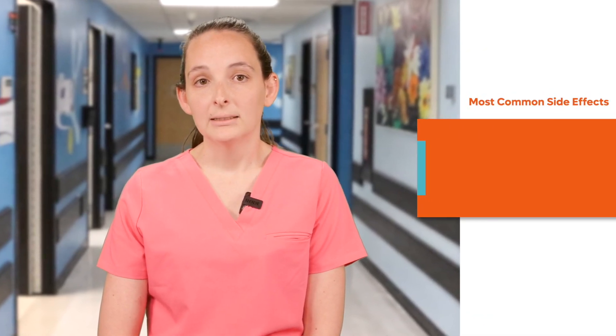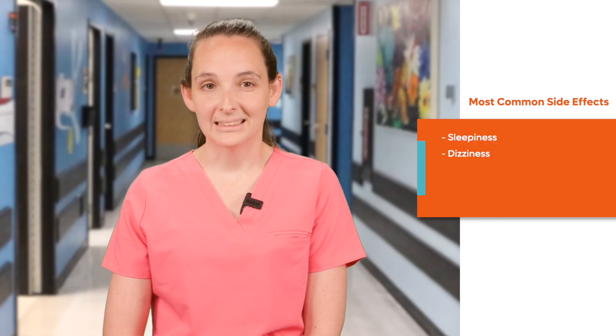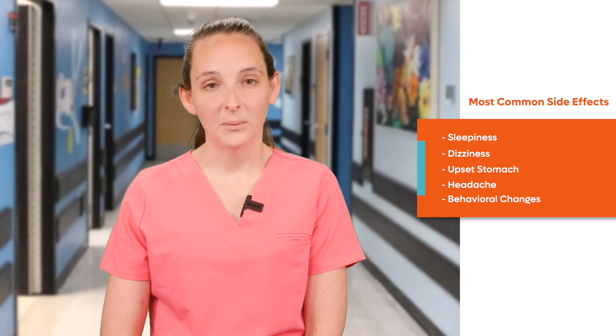The most common side effects when taking levetiracetam include sleepiness, dizziness, stomach upset, headache, and behavioral changes such as irritability or aggression.